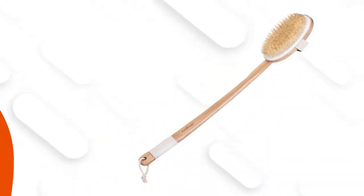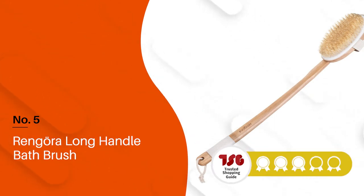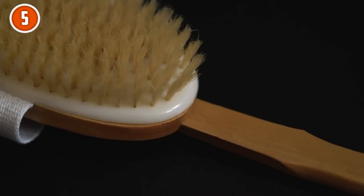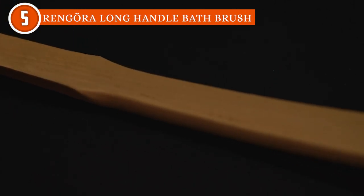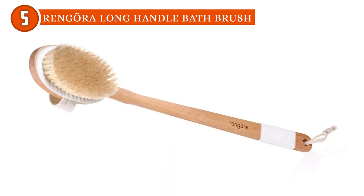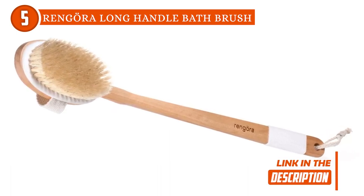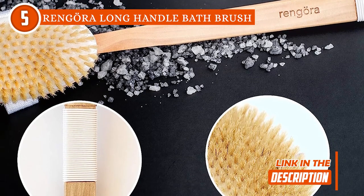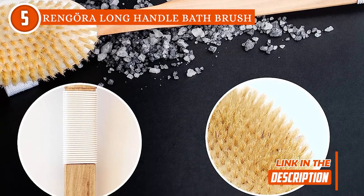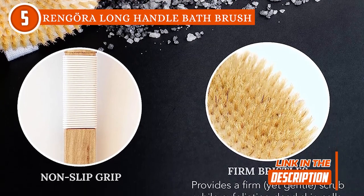The fifth back scrubber on our list is the Rangora Long Handle Bath Brush, which TrustedChompyGuy.com has awarded a 4-star rating. Imagine a bath brush that's not only longer but also boasts a slightly curved handle for that perfect reach. Introducing the Rangora Extra Long Bath Brush — no more awkward contortions to reach those tricky spots. With bristles designed for firm yet gentle cleanse, this brush is available in both regular and firm options, catering to those who want a more serious scrub.